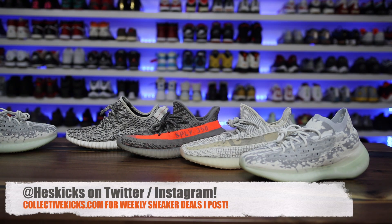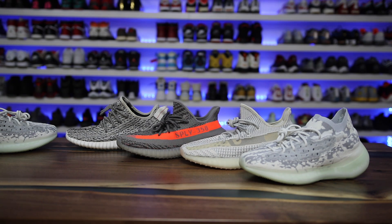What is going on guys? Hess here at collectivekicks.com. If you guys want to shop this week's top sneaker deals, check the link in the description. It looks like we have a lot of cool colorways and models dropping in December for Yeezy. I'll link the Adidas site in the description — they usually update their page to let you know which ones are dropping which weekends.